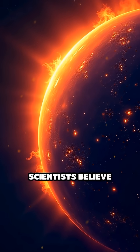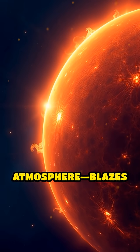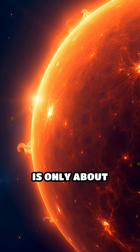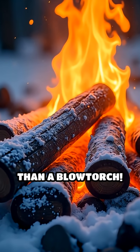But here's the real shocker. Scientists believe these nanoflares might be the reason the sun's corona — the outer atmosphere — blazes at over 1.8 million degrees Fahrenheit, while the surface is only about 10,000 degrees. That's like a campfire with ice-cold logs and flames hotter than a blowtorch.